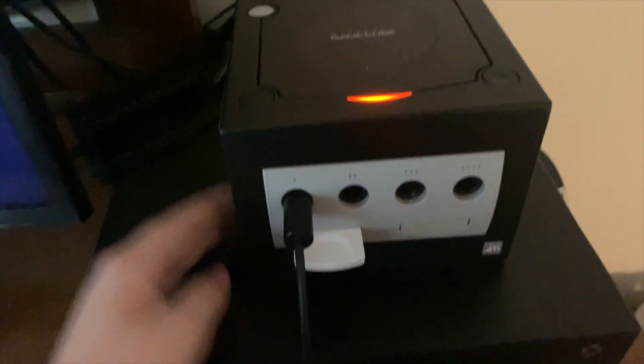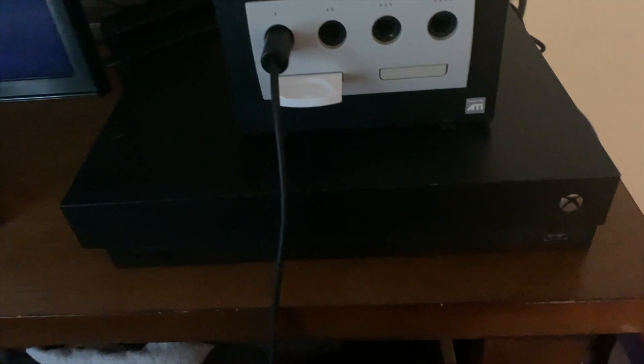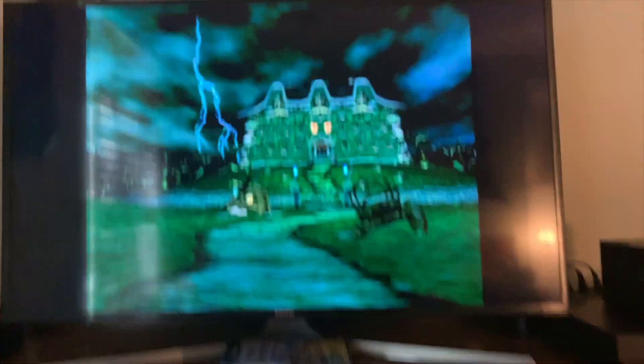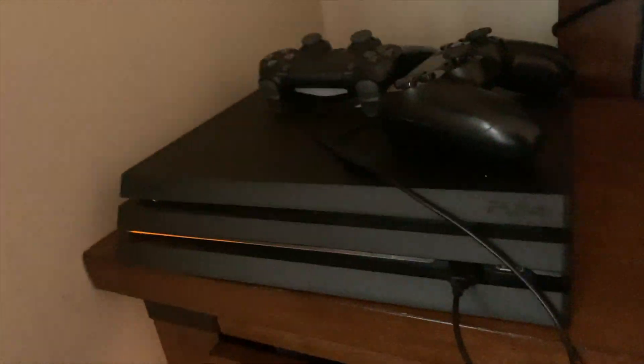Then I have my Xbox One X — I don't use it that much anymore. I have my two only GameCube games: Smash Brothers Melee and Luigi's Mansion. And then I have my TV, which is a Samsung 4K TV, and then I have my PS4 Pro, which I use a lot. Now let's go see my collection.